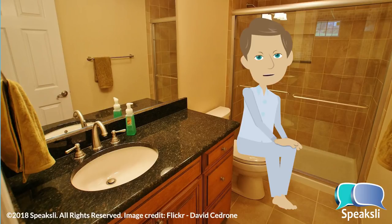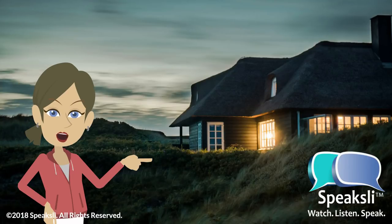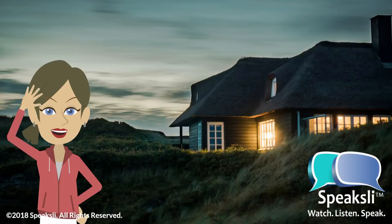Could I please have a little privacy? Why don't you go and watch the Speaksly YouTube channel, or hang out on our Facebook page. See you later. Well, that was a bit awkward. Anyway, thank you for taking the time to learn these German vocabulary words related to the house. Check back soon for more lessons. This was Fast German from Speaksly.com. Auf Wiedersehen!